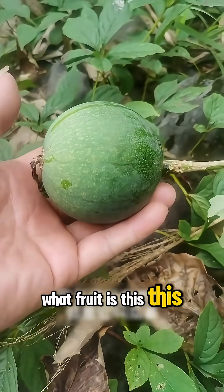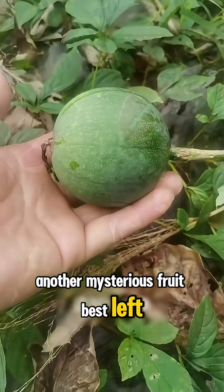What fruit is this? This is guatang, another mysterious fruit best left untouched.